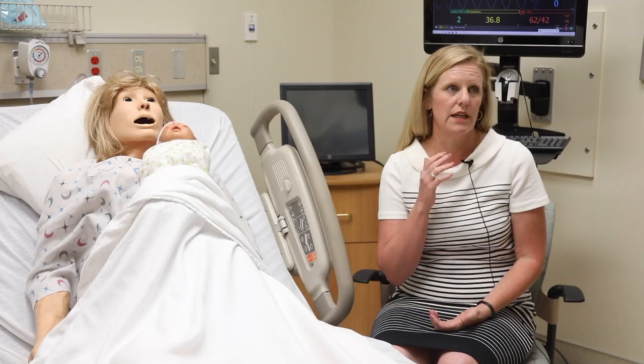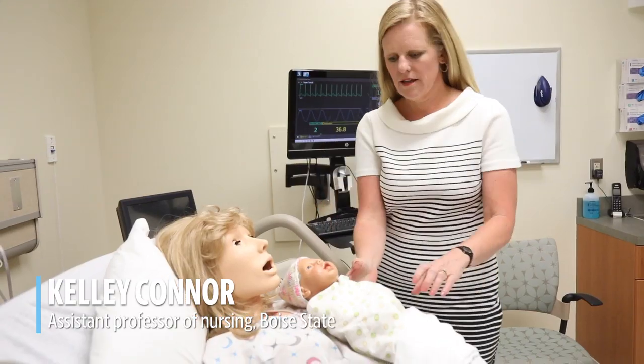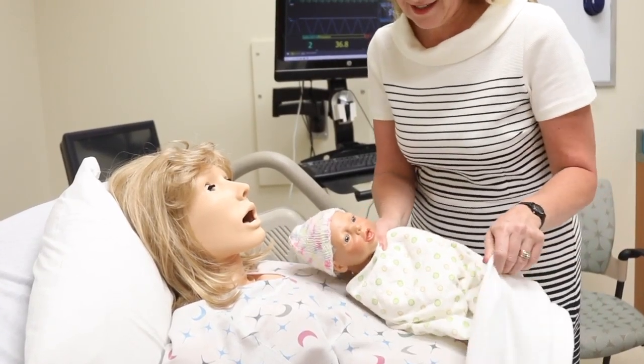Most of what we do is we simulate hospital environments for students. This room that I'm in here is one that we use for maternity simulations. We have one for pediatrics and we have several for adults.